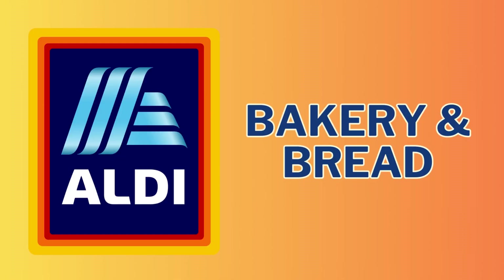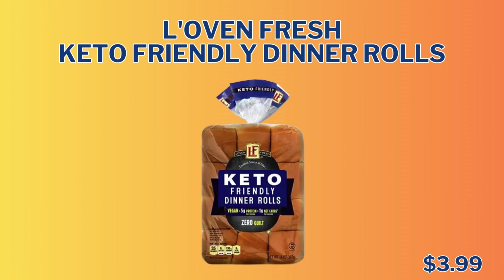Now we're heading into the Bakery and Bread section. We only have one item here, and it is the Love and Fresh Keto Friendly Dinner Rolls, and they are only $3.99.